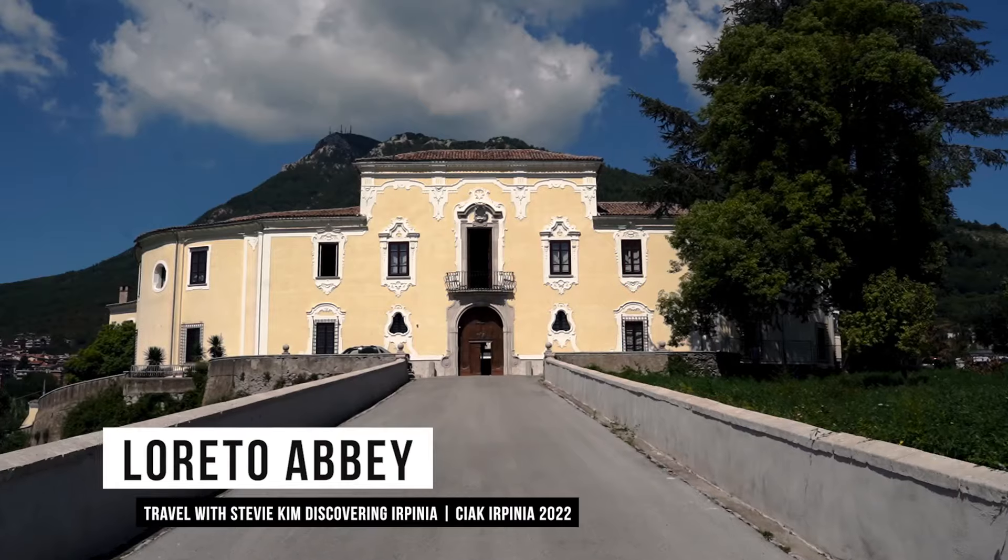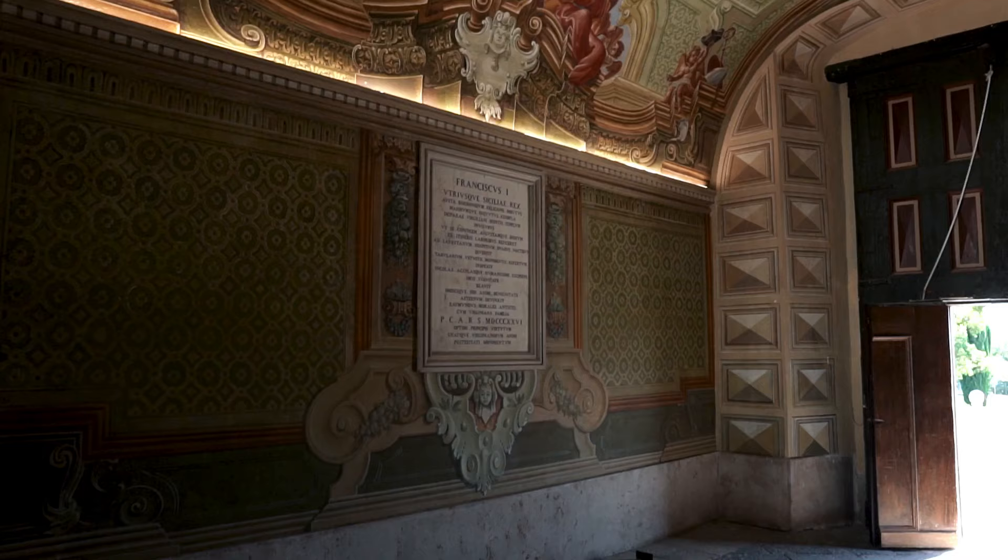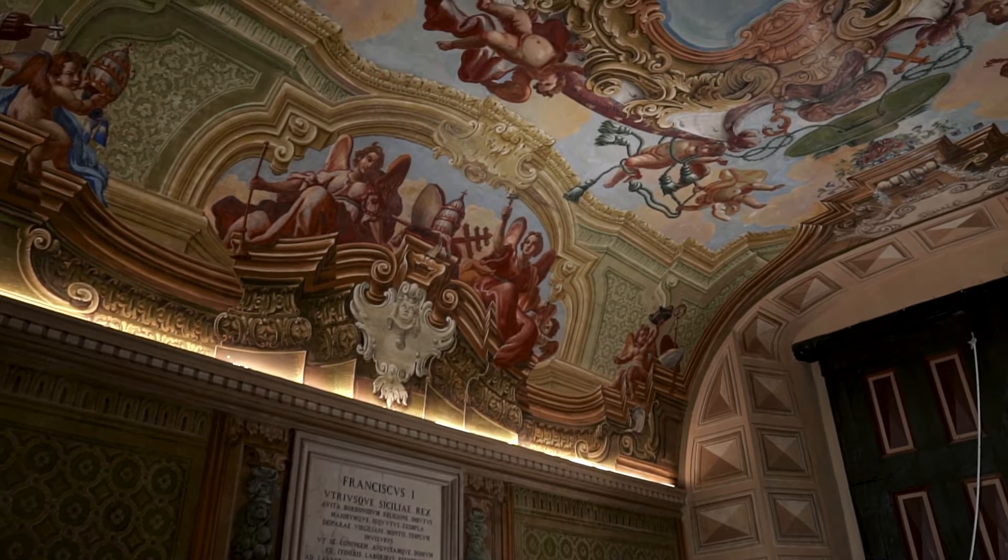Loretto Abbey. This is beautiful, it's a monument — all the decorations, the paintings, the roof paintings.